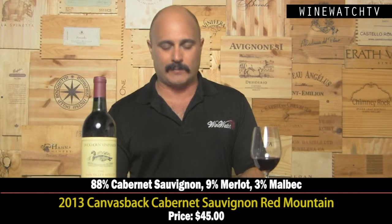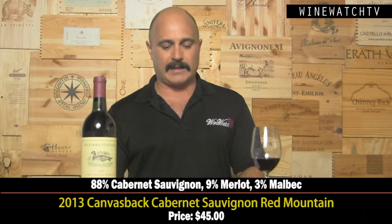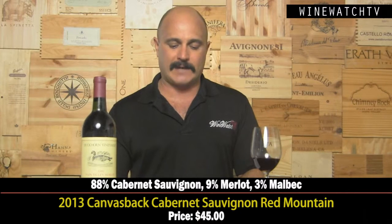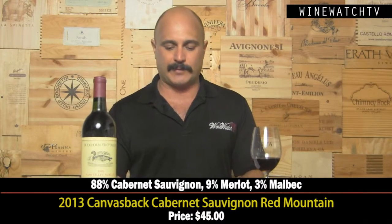Off to Washington State — the Duckhorn folks have invested in land on Red Mountain. Dick Boucher is the vineyard manager and Brian Rudin is the winemaker. They've planted 18 acres on some of the most expensive dirt in all of the Columbia Valley. Red Mountain is only 4,000 acres, and they have to buy fruit for now because those vines are still not ready.